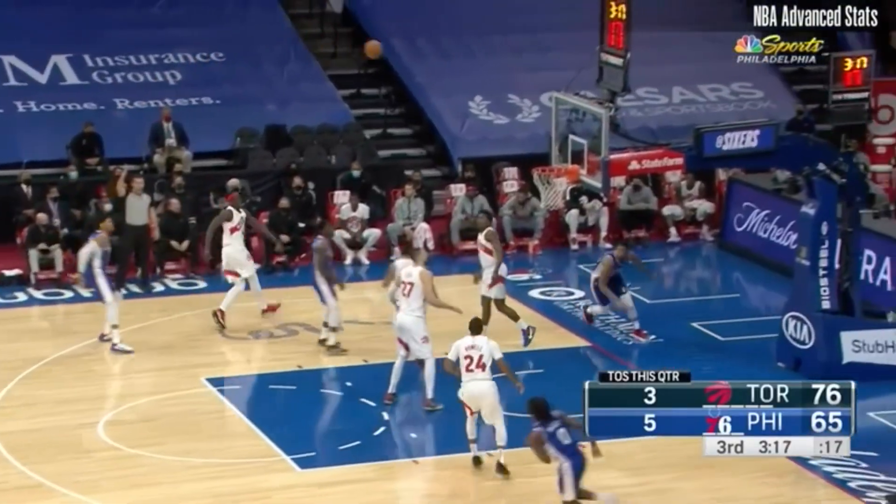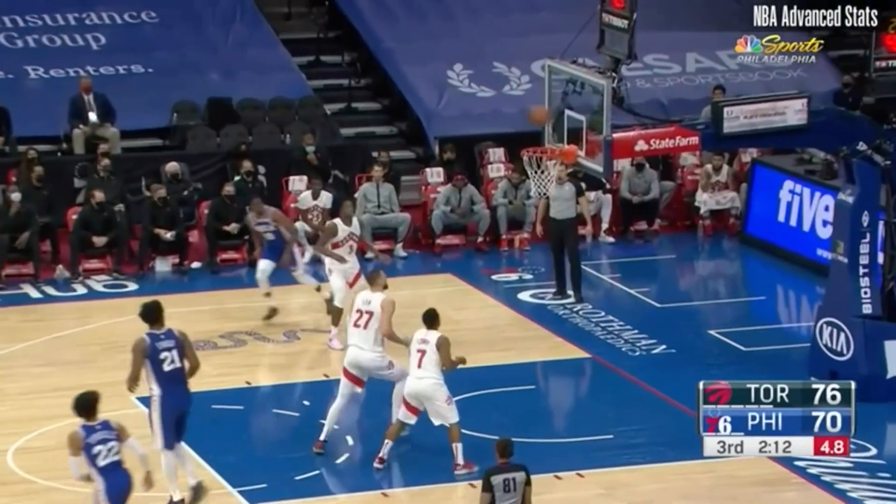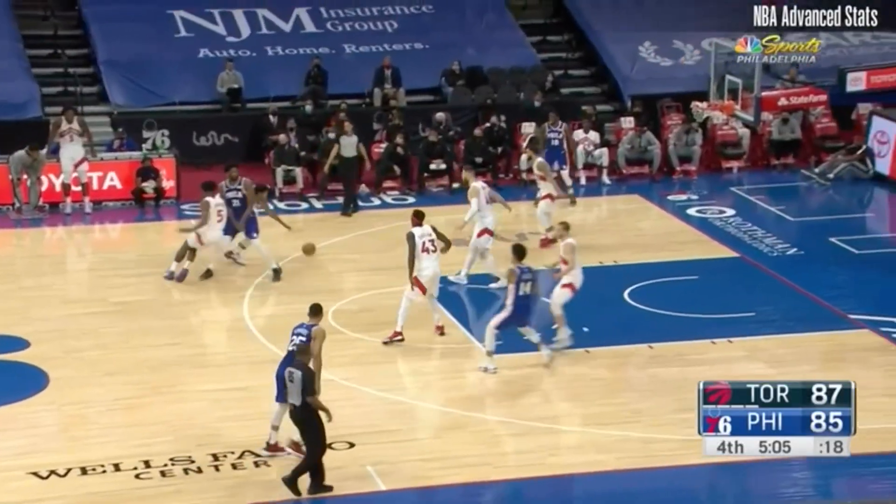Tobias doesn't try to be anybody he's not, and when he can get downhill and free in space to hit his spots, he's a really effective ball player. Yeah, the Sixers might have overpaid Tobias in your opinion, but you're not paying him — let it go! When you let that go and see Tobias for who he is, you can appreciate his game.